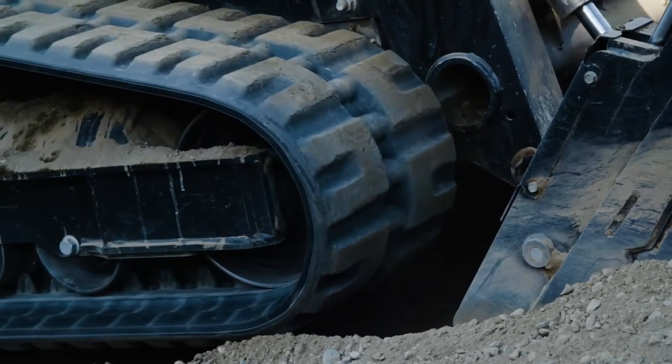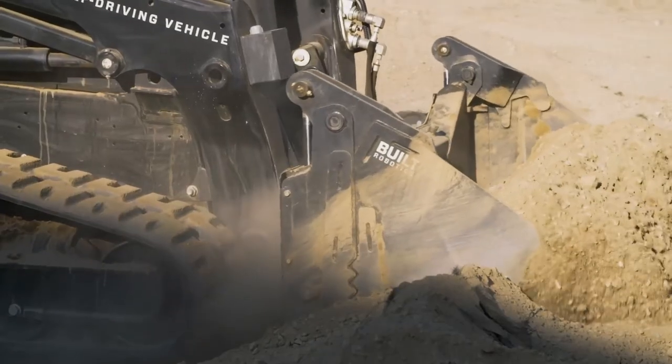The ATL can carry 1,000 pounds per load and its LiDAR technology tells it when its bucket is full. The company claims that the ATL can excavate the site in the same amount of time that a human can, but it has the advantage of being able to work 24 hours a day.